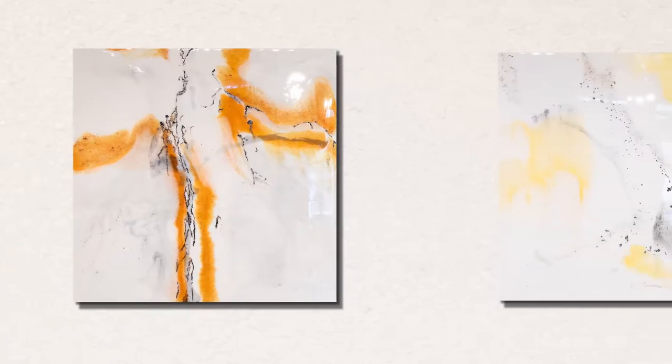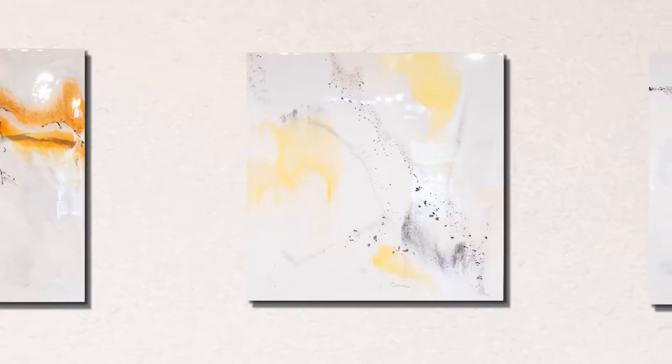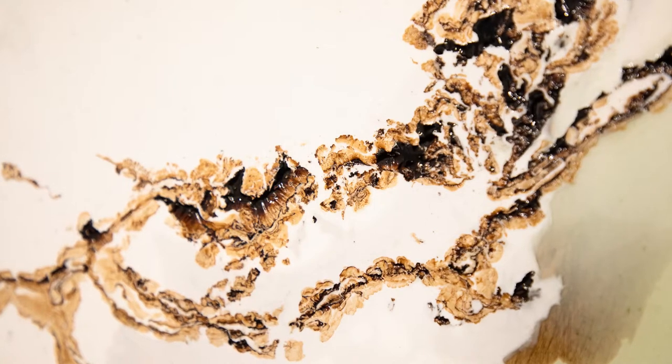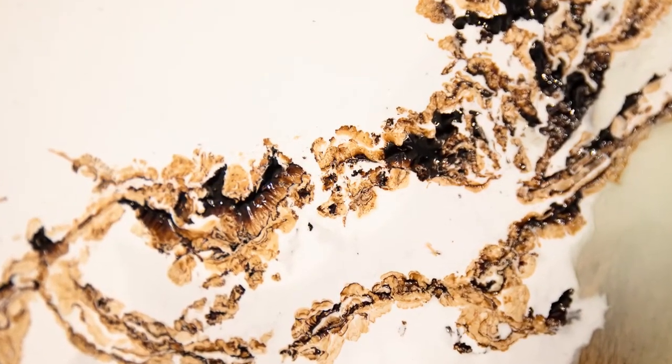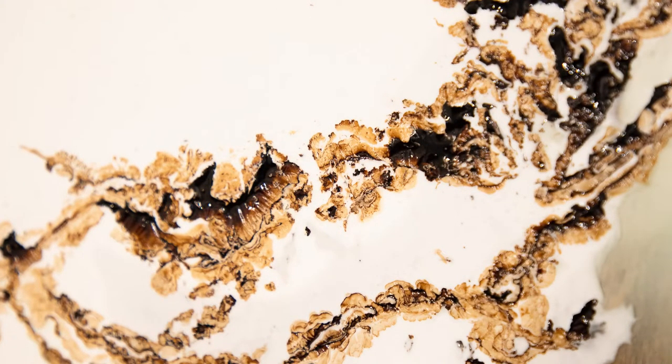Pat's work is extremely about the moment in which she is creating it. She starts this series with walnut ink, which doesn't actually mix with the resin. So what you get is this beautiful raw texture that is very connected to the inspiration of the work, which is all about nature and the subtleties within nature.